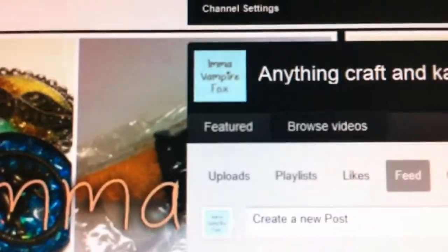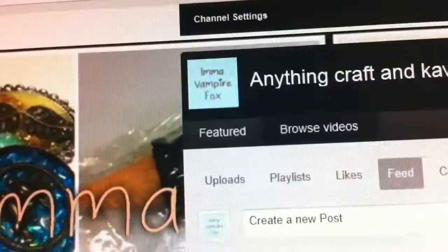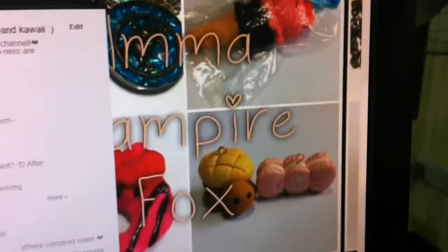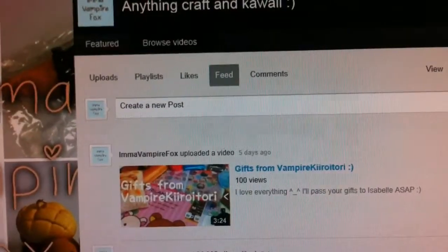I've already changed my profile picture — no longer the fox charm and the cream puff squishy, now it's just like this — and I will change my background picture too.